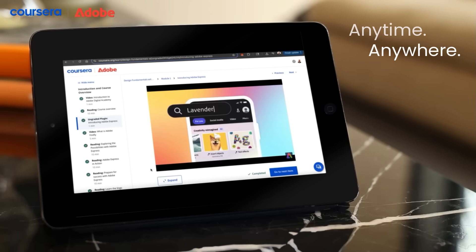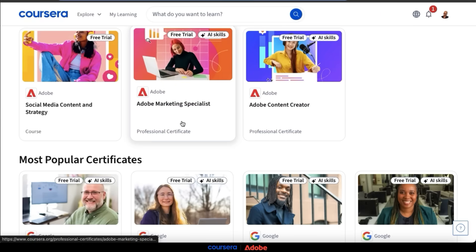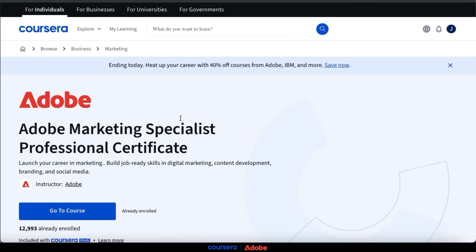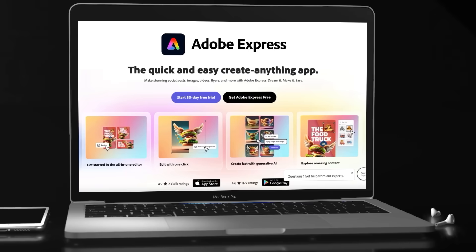The certificates are fully online and self-paced, so you can take the courses anytime, anywhere, making them perfect for beginners or those with busy schedules. Whether you want to start your next career or looking to enhance your current skill set, the certificates are designed to be accessible to everyone with no prior experience required.